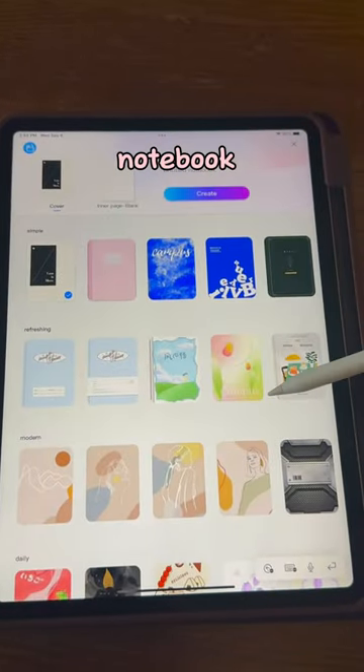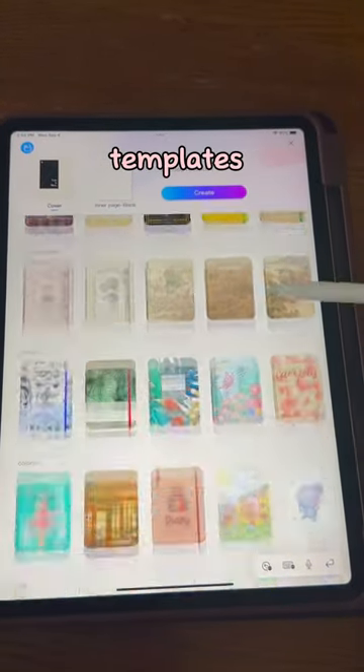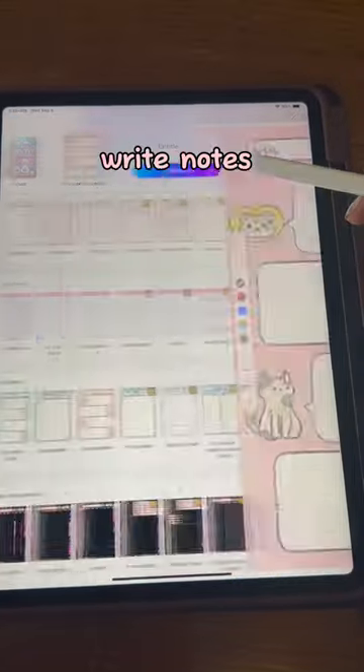When you open the app, there's a wide range of notebook covers to choose from, and also tons of paper templates that you can use. After you choose one, you can write notes using all these tools.